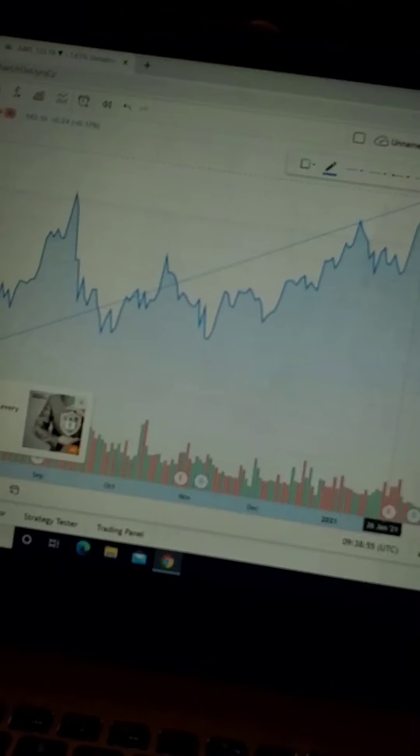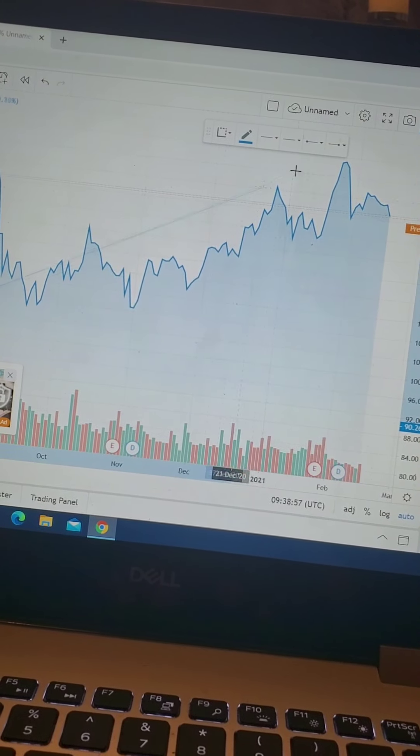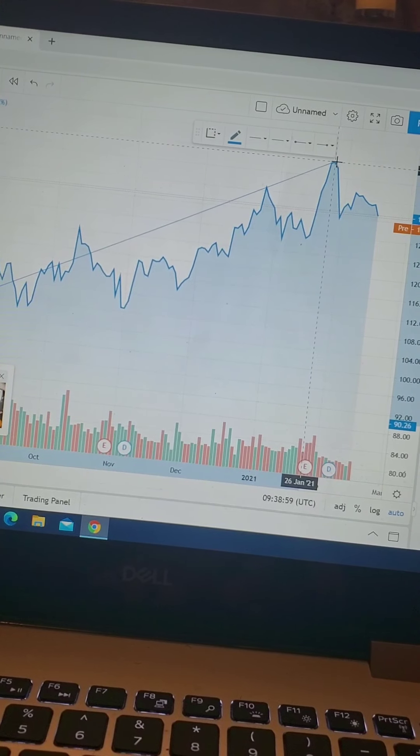Sometimes you got to get on the learning curve of your own to get yourself to the place where you want to be. So the next step for me is learning charts, learning how to set trend lines.